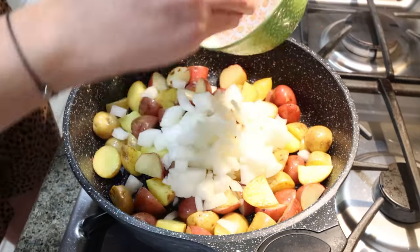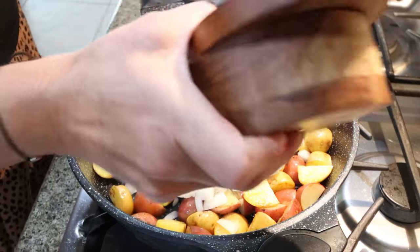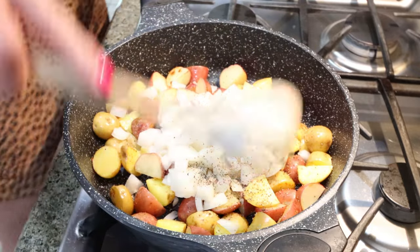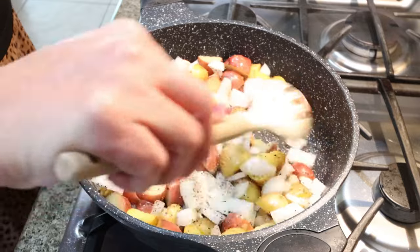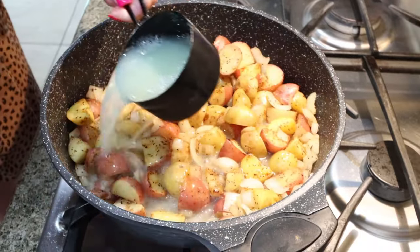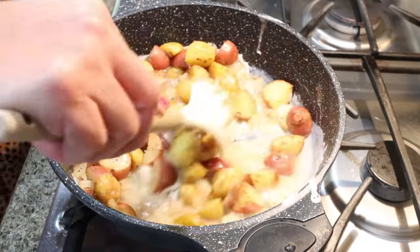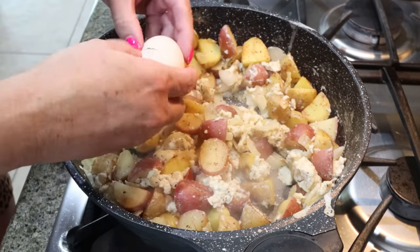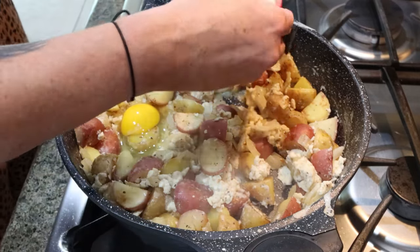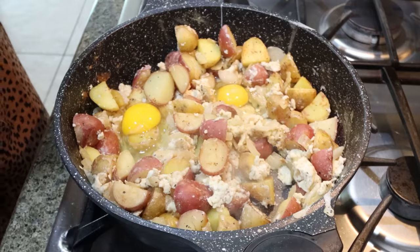Then I'm going to go ahead and add in my diced onion, some salt and pepper, and let this cook a little bit longer. We want those onions nice and crispy. Then I'm going to add in my one cup of egg whites and cook those with the onions and the potatoes. I created three little wells and I'm going to crack in my whole eggs. I did reduce my heat to medium and we're going to let those eggs cook through.